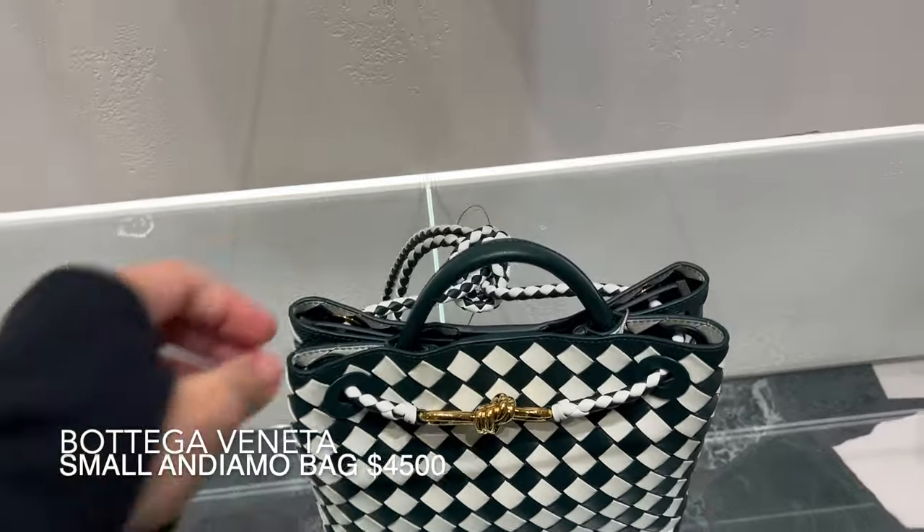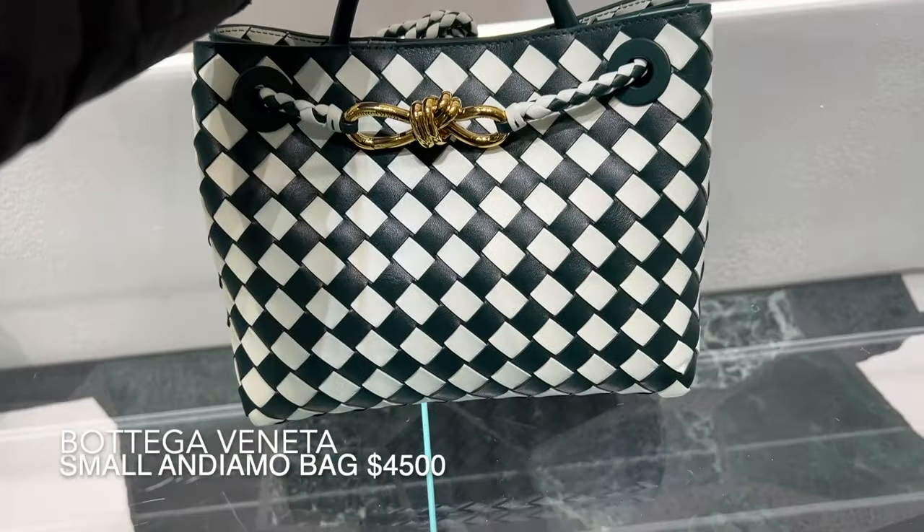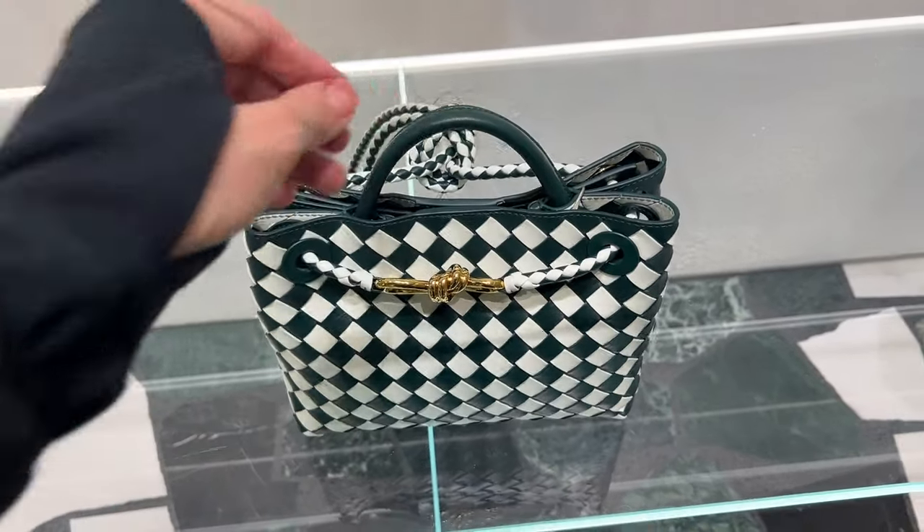I also wanted to show it to you in the small size. I love this version in green and white leather — it reminds me of Ecuadorian menta glacial.